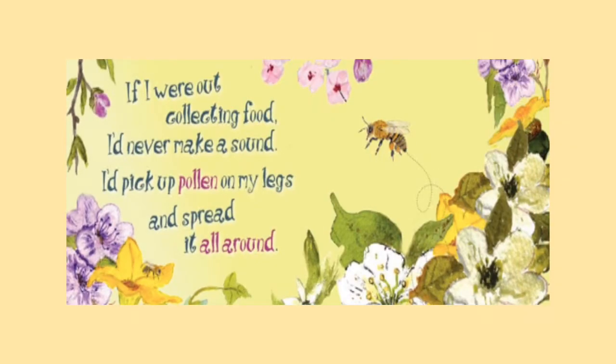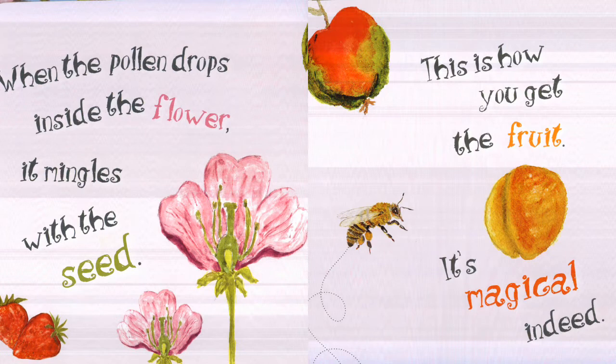If I were out collecting food, I'd never make a sound. I'd pick up pollen on my legs and spread it all around. When the pollen drops inside the flower, it mingles with the seed. This is how you get the fruit. It's magical indeed.